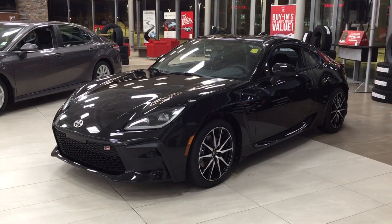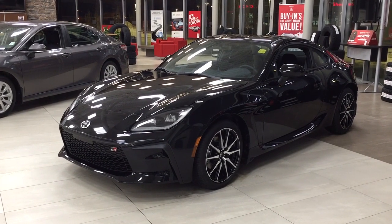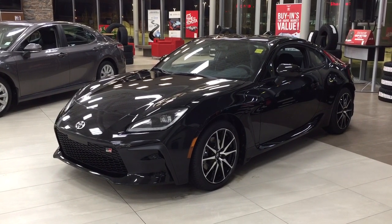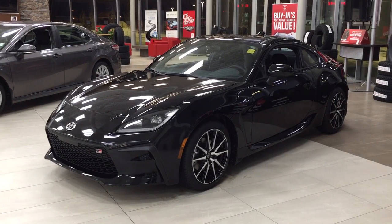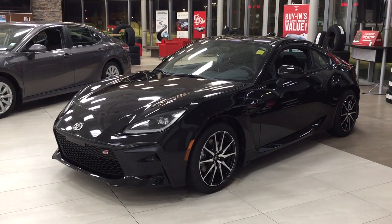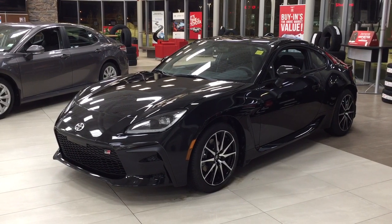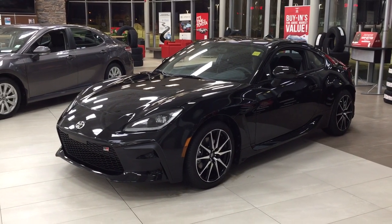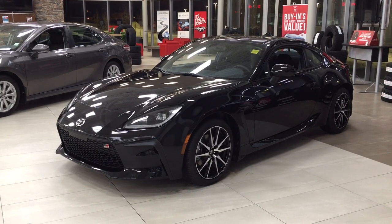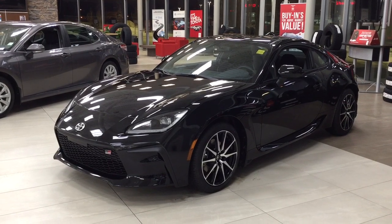Hello folks, welcome to Sherwood Park Toyota located at 31 Auto Mall Road in Sherwood Park, Alberta, Canada. Today I'm going to be showing you this new Toyota GR86. The most notable features on this GR86 include its backup camera, push-button start, and Bluetooth connectivity. I'm going to go through a couple more features on the inside and outside of the vehicle to get you better familiar with this new Toyota GR86. Let's get started.